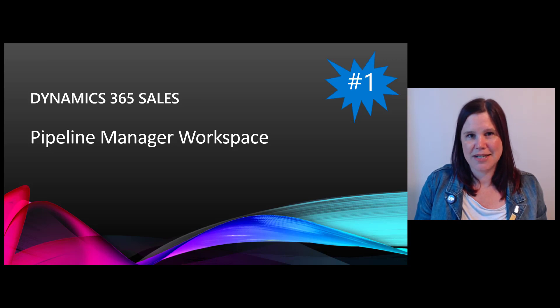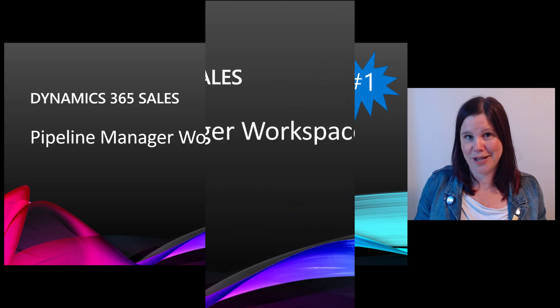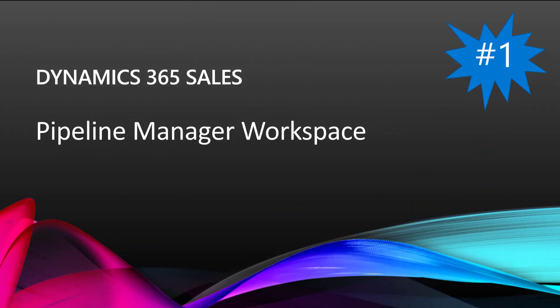We all know that a seller's favorite activity is not sitting down in front of the CRM and entering data, so things that make that a more intuitive and enjoyable experience pretty much always hit number one for me. This new workspace for sellers, with its pop-up side panels and editable grids, is just going to take that whole platform even further.